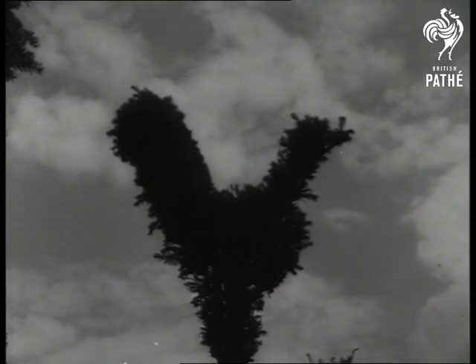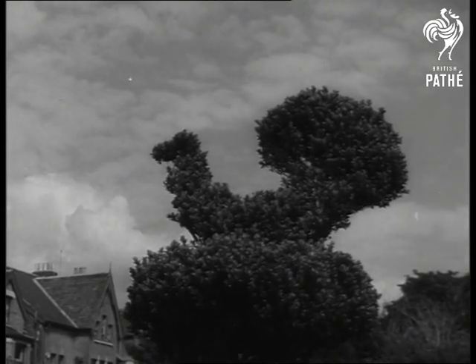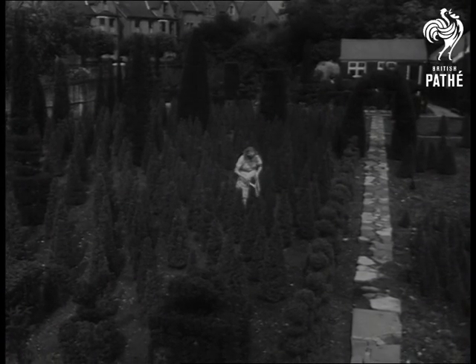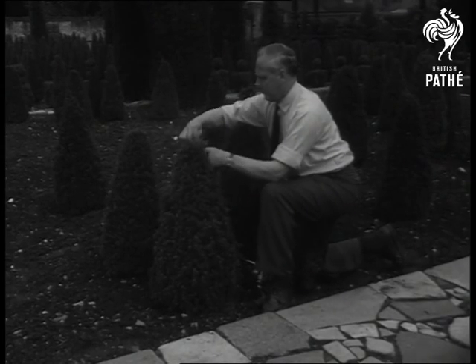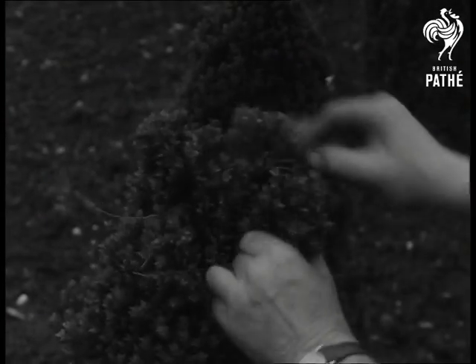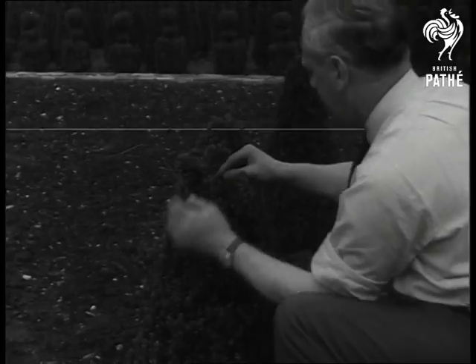To say everything in the garden's lovely is to use the famous last words of a super optimist, but you don't have to be a green-fingered genius to make sure of one lovely garden feature — a tailored-to-perfection ornamental tree. Here, at the only topiary nurseries in the world, near Kew Gardens, Richmond, you can buy your own shapely evergreen, ready-made.